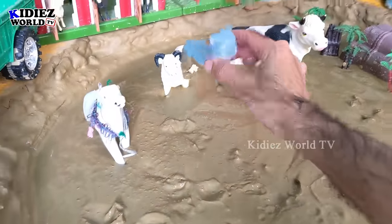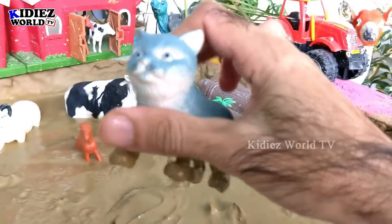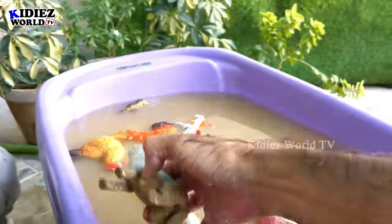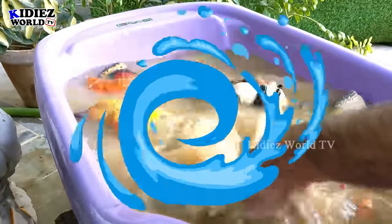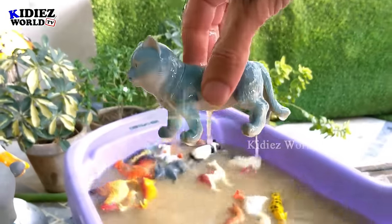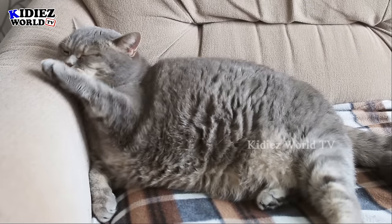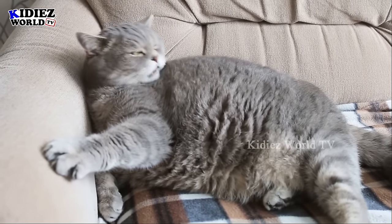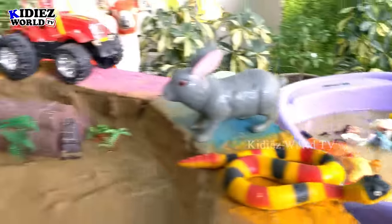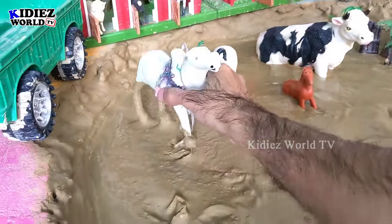The next one we have is a cute cat, a beautiful pet animal and domestic animal — a very funny one. Let's clean this cat — here we go, cat!